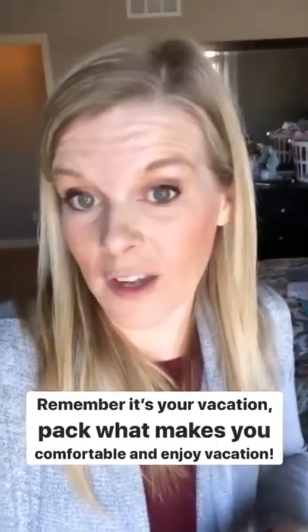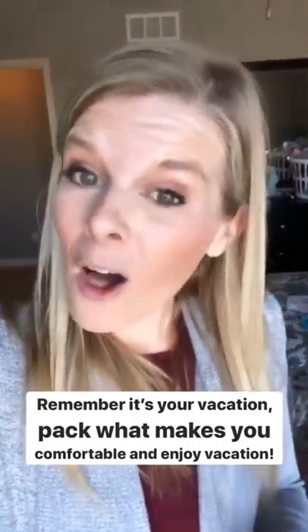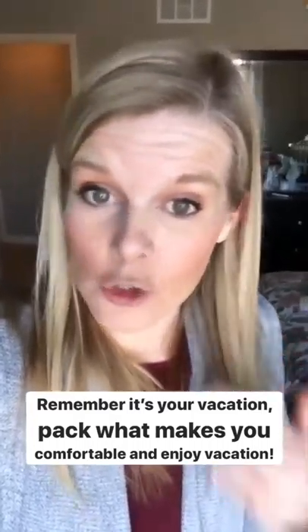Now, if you don't have laundry access, I suggest bringing at least the number of days plus one extra outfit in case something crazy happens. And if that stresses you out and it's not enough — by all means, it's your vacation. Pack what's going to make you feel comfortable and enjoy your time away.